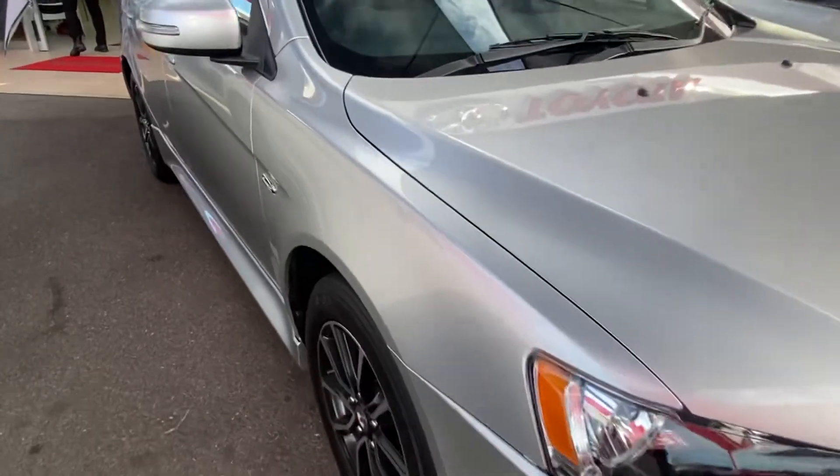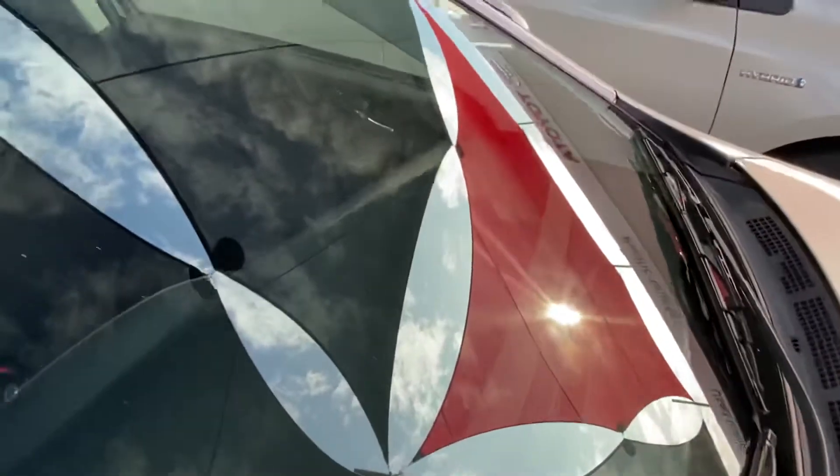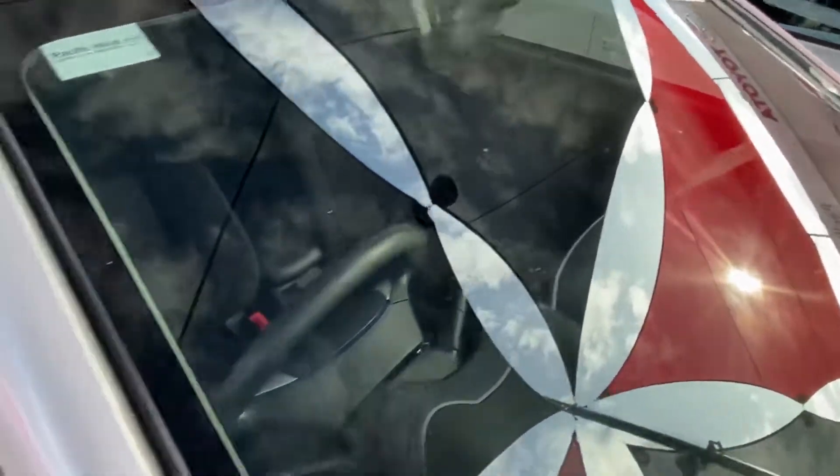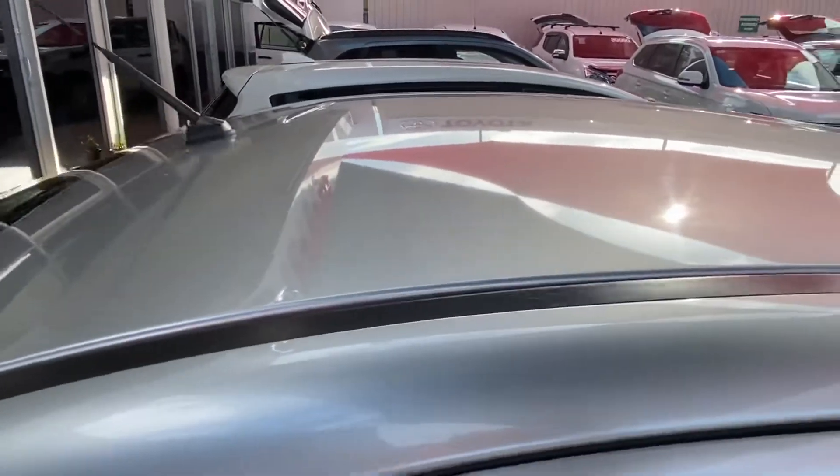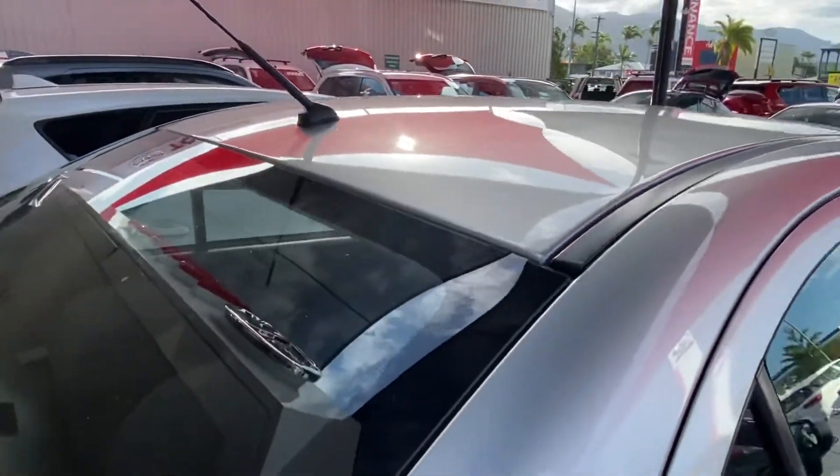That's obviously reflected in the kilometres. Windscreen — no major chips or cracks, which is again part of the roadworthy. And across the roof, no dings, dents or hail damage. Nice and straight.